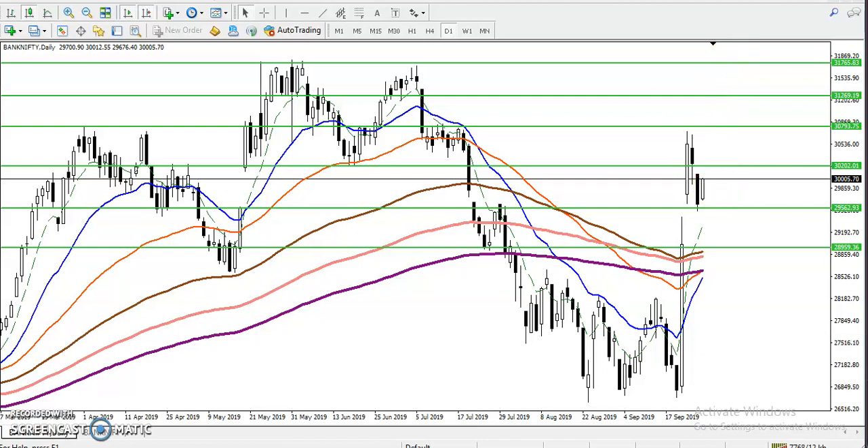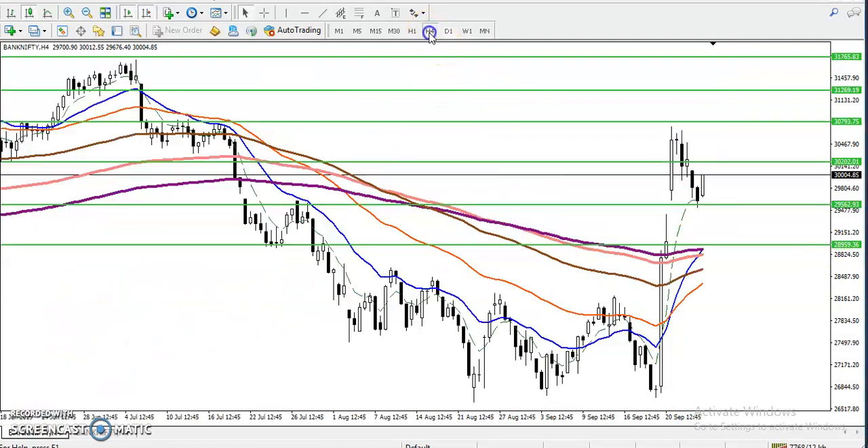In the four-hour timeframe, price just closed and today opened with a gap up, pushing to the upside and trying to break this level. If this candle closes above this area, it will form a One White Soldier candlestick pattern, and when that pattern forms, we can definitely go for a buy.